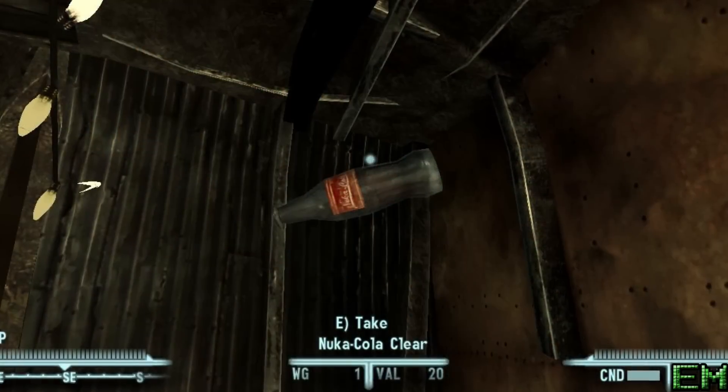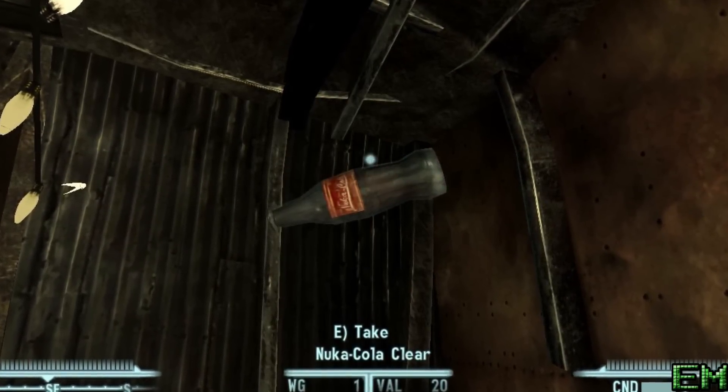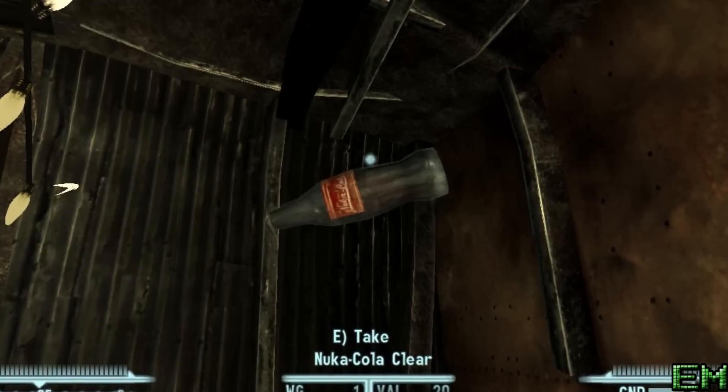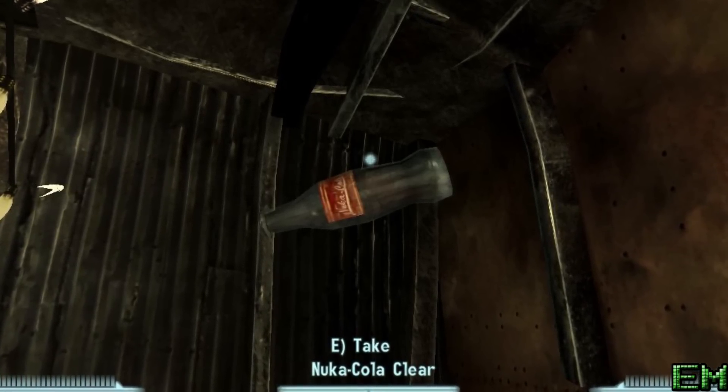In Fallout 3, there are mentions of a new product they were working on that only contained a small amount of death. It was supposed to become Nuka-Cola Clear, but it never made it to production before the Great War started.